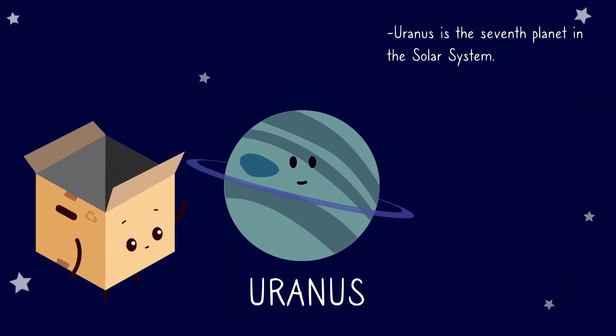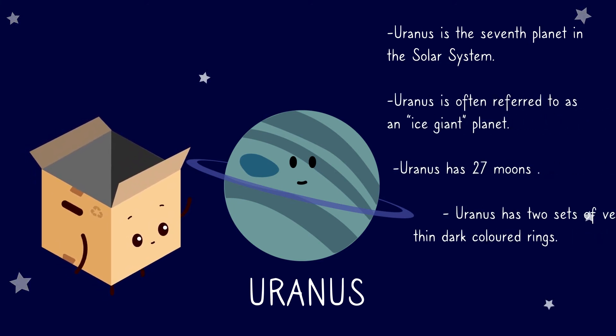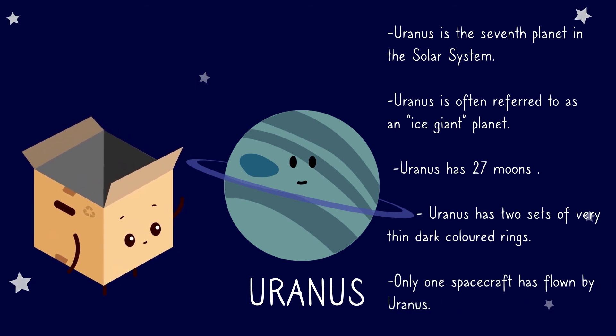Uranus. Uranus is the seventh planet in the solar system. Uranus is often referred to as an ice giant planet. Uranus has 27 moons. Uranus has two sets of very thin dark-colored rings. Only one spacecraft has flown by Uranus.